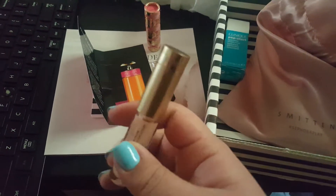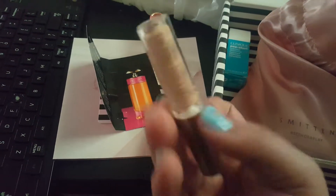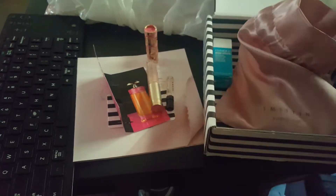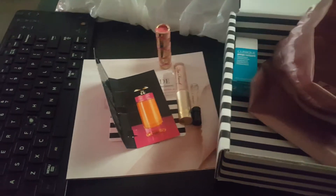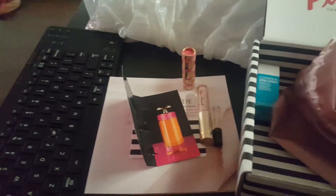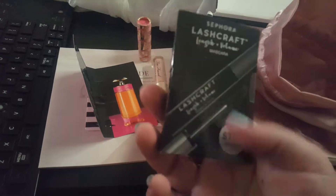Next item is this Too Faced Lip Injection Glossy in the color Milkshake. I've tried this kind of lip plumper product from Too Faced before. They've released other iterations of this previously and it hurts. Last time I tried it a few months ago it just made my lips break out in a rash, so I don't think I'll be trying that.